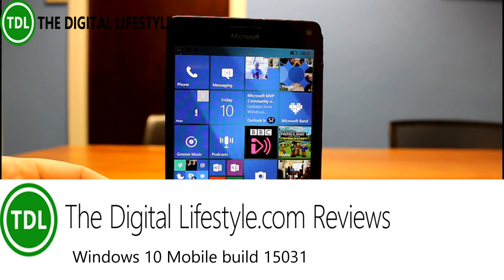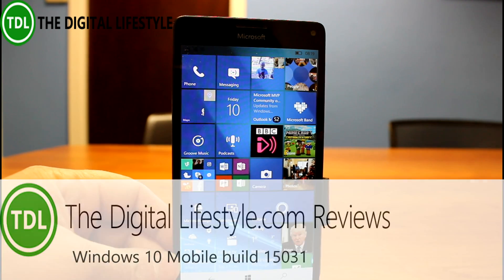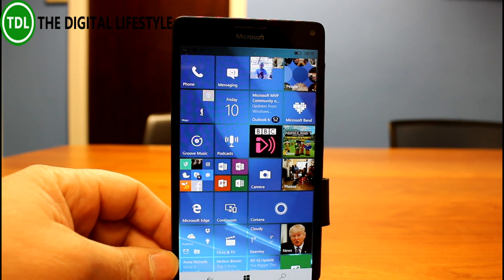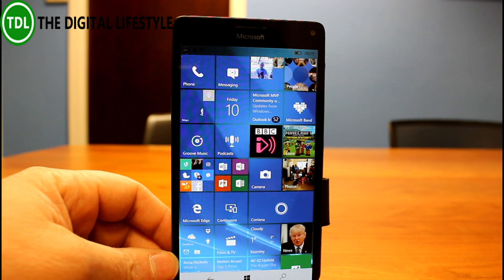Welcome to a video from thedigitalifestyle.com. We have a new build of Windows 10 Mobile to look at — this is build 15031, available for Windows Insiders on the fast ring. It matches the PC build, which is also on 15031.